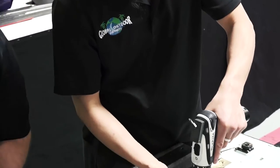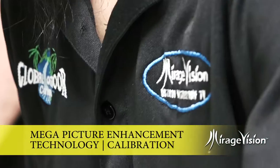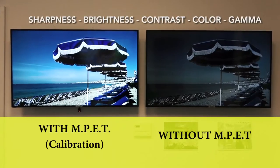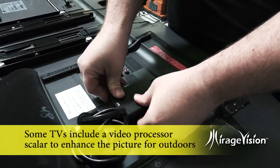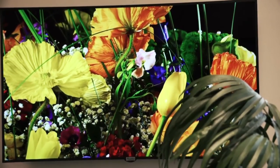Mirage Vision has developed a special internal calibration process called Mega Picture Enhancement Technology. This process calibrates the TV's picture and internal settings to create the best outdoor viewing experience. Some of the TV models include a video processor scaler so that the internal software further enhances the calibration to give the best possible picture available.